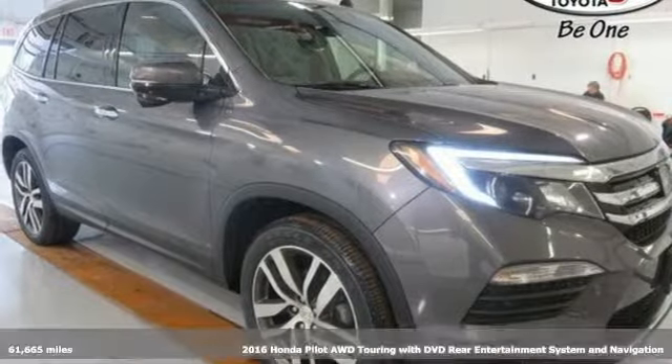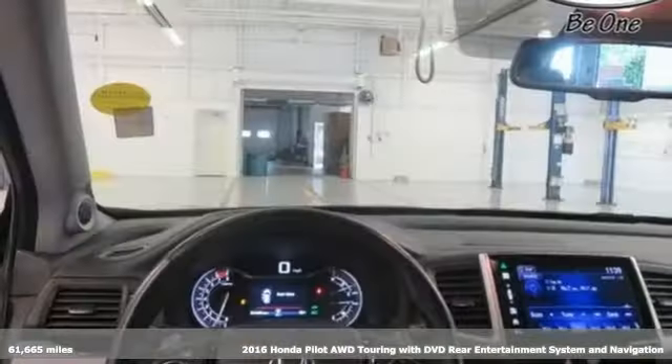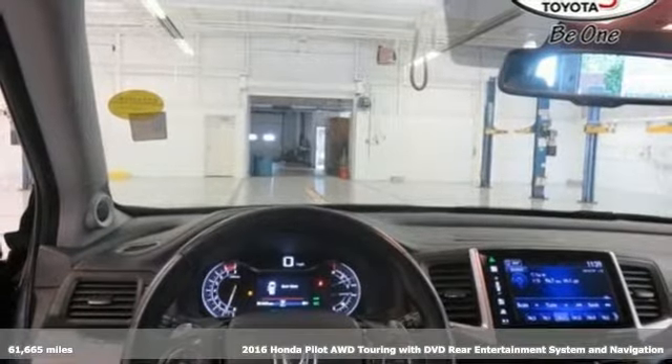Here's a 2016 Honda Pilot. Honda's created some of the most admired vehicles on the planet.